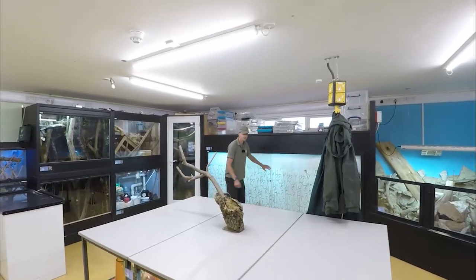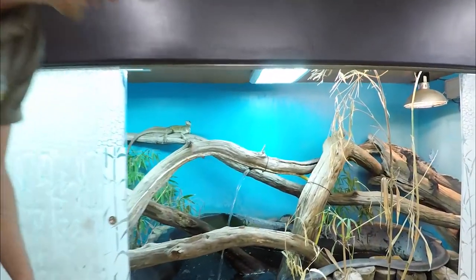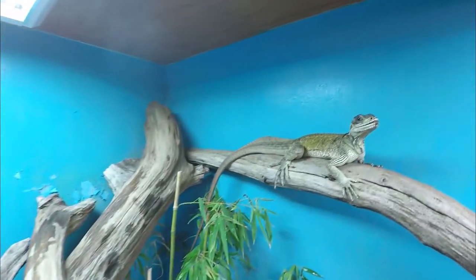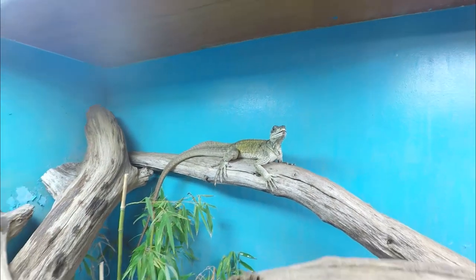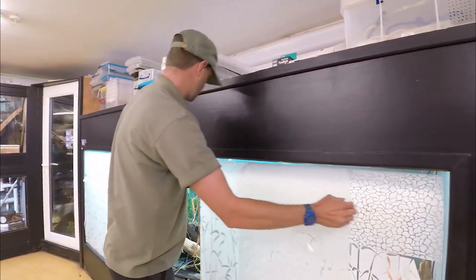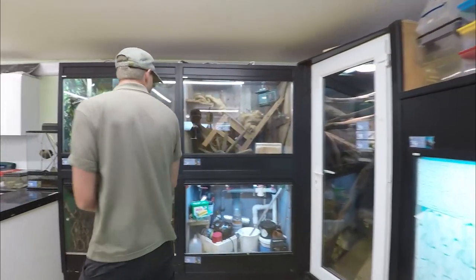We also have a trio of sailfin dragons, and these are one of the only breeding groups of sailfin dragons in the UK. You'll have a chance to work with those — they represent a slightly higher, more advanced species to work with, but there's no reason why you can't work hard and move on to things like that.